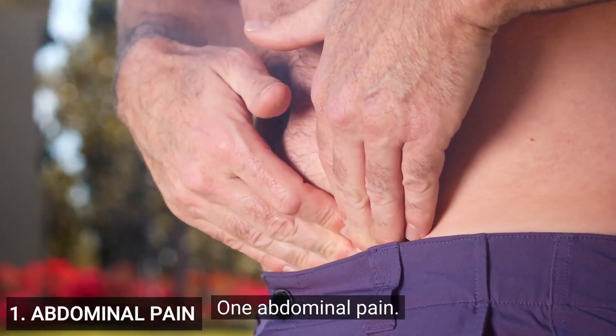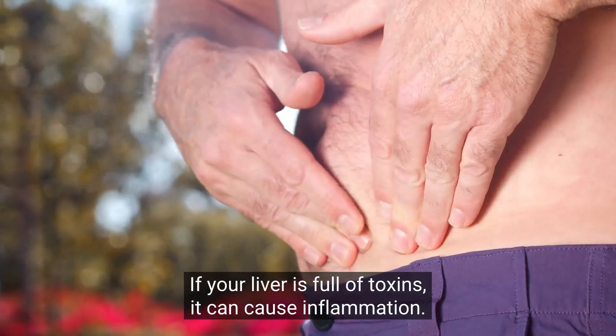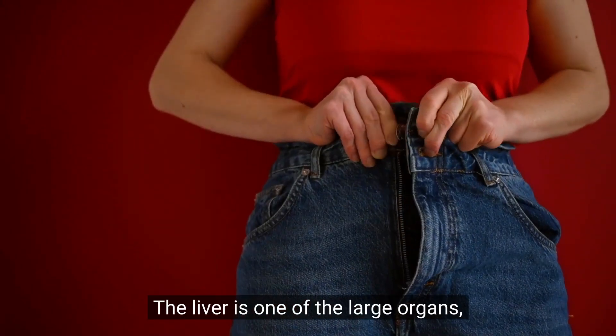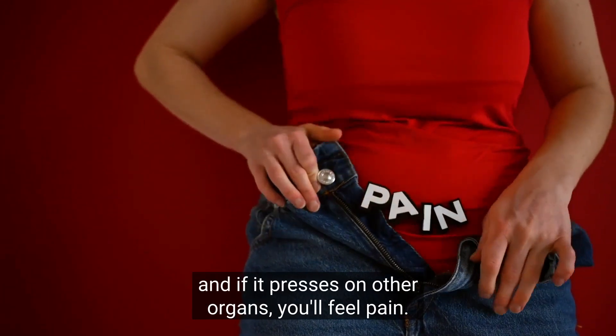1. Abdominal pain. If your liver is full of toxins, it can cause inflammation. The first and most noticeable sign can be abdominal pain. The liver is one of the large organs, and if it presses on other organs, you'll feel pain.